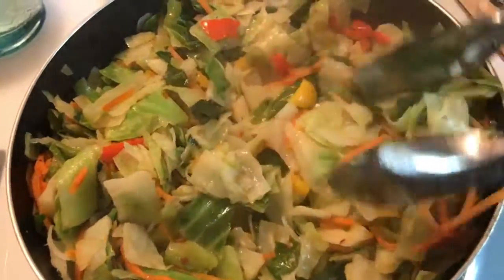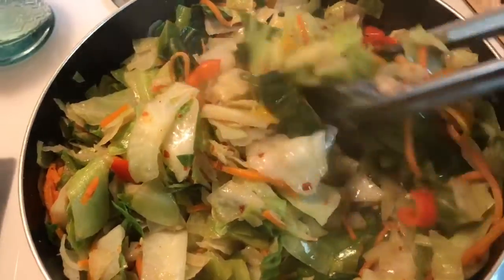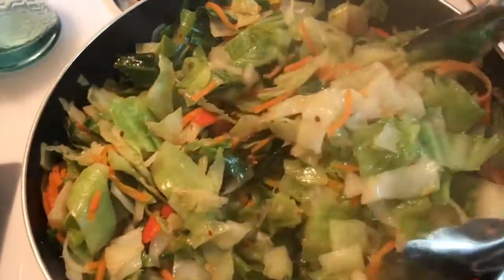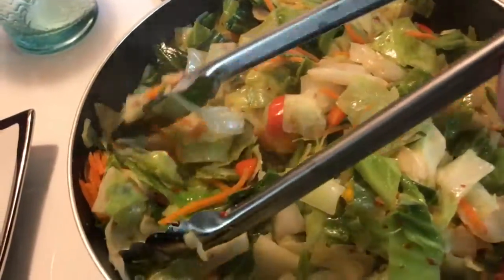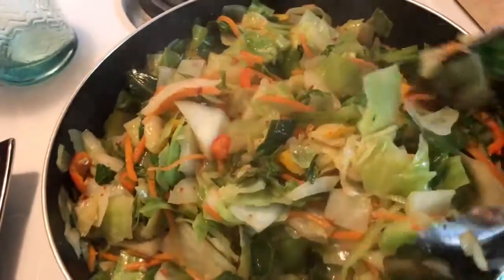The fried cabbage is done. I'm going to show it to you guys. It looks good and it is smelling good. If you guys don't know by now, this is one of my favorite vegetables to eat.